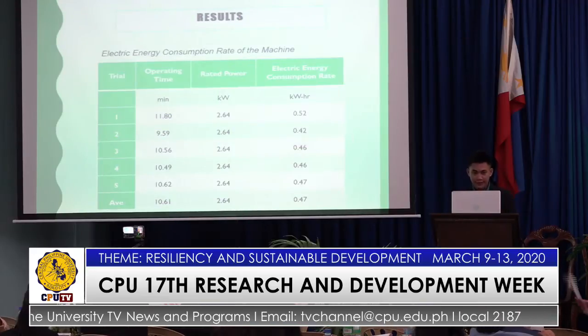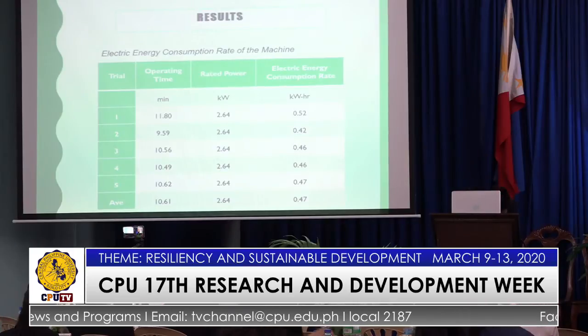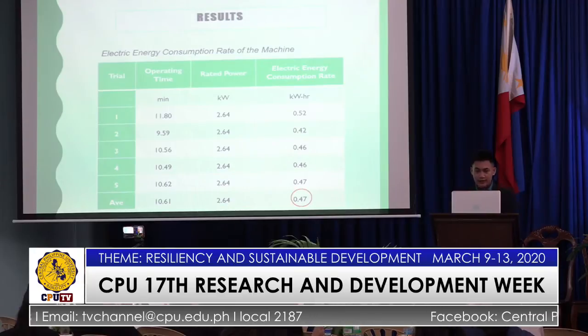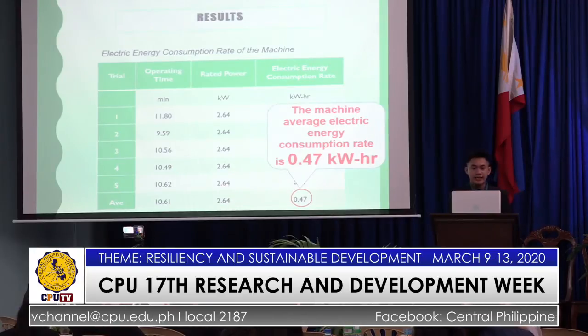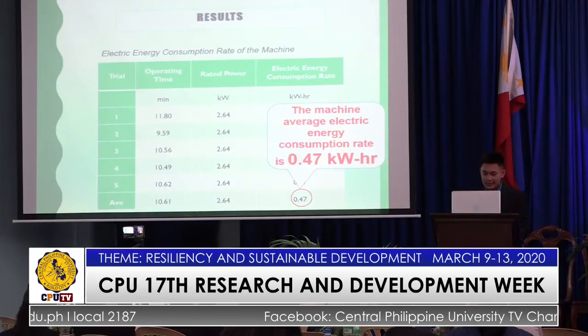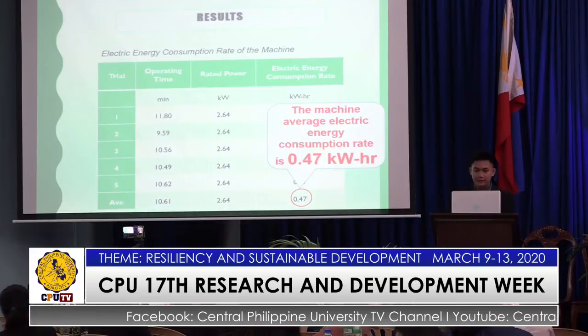For the electric energy consumption rate, the machine's average electric energy consumption rate is 0.47 kilowatt per hour, obtained by dividing the rated power by the operating time.